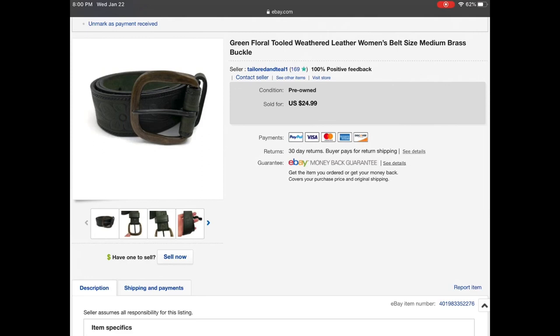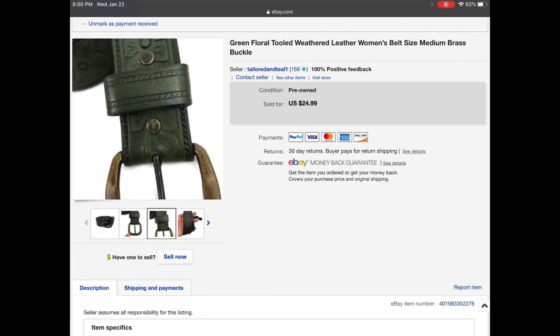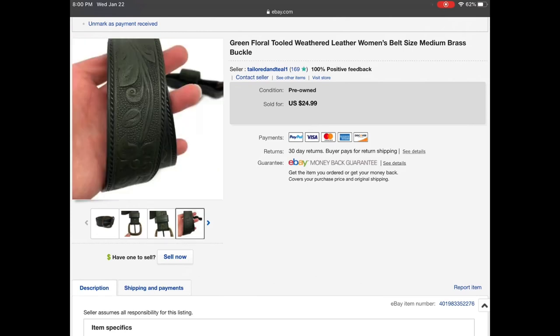Then we have a green floral tooled weathered leather belt. This belt was super gorgeous — it did have one tiny little blue speck of paint on it but the floral detail was beautiful. It was listed for $24.99 and I did accept an offer for $15.